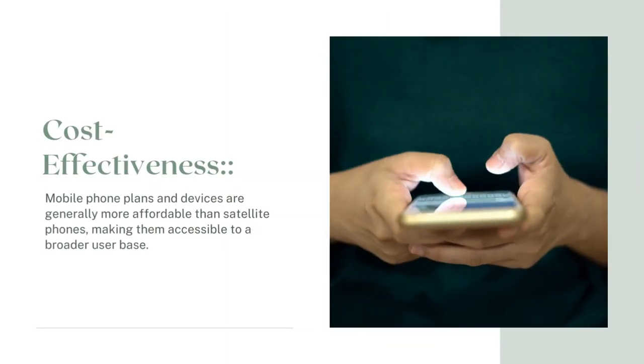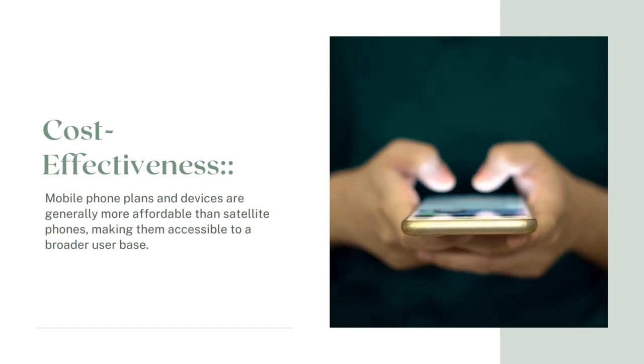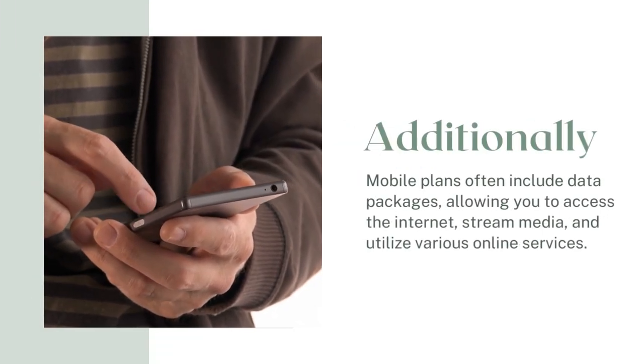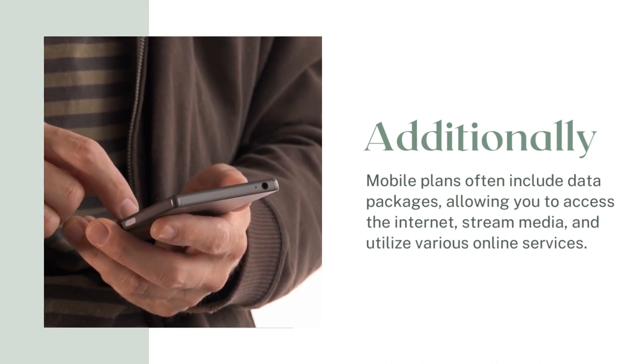Cost-effectiveness: Mobile phone plans and devices are generally more affordable than satellite phones, making them accessible to a broader user base. Additionally, mobile plans often include data packages, allowing you to access the internet, stream media, and utilize various online services.